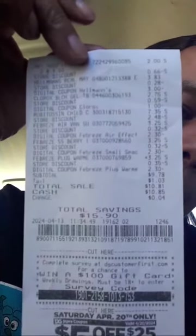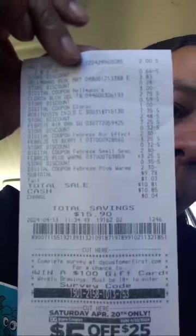My total for that deal was nine dollars and seventy-eight cents, which I felt was awesome because the Robitussin alone was almost eight dollars. So these are my deals that I did today — all under ten dollars. I love it!